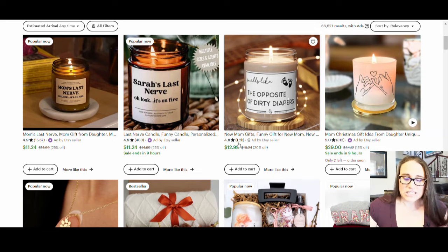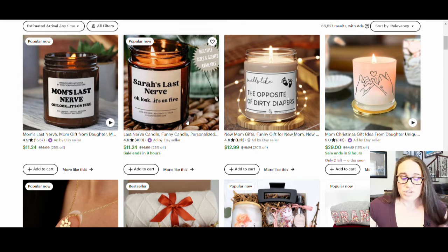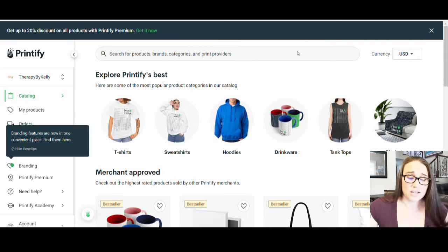We'll go ahead and show you how you guys can do this using Printify and Etsy. Here's another one — Sarah's Last Nerve, oh look, it's on fire. So there are a lot of these sort of jokes. So if I was to go over to Printify here, we can go ahead and just look through the catalog.